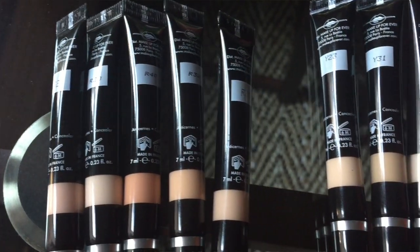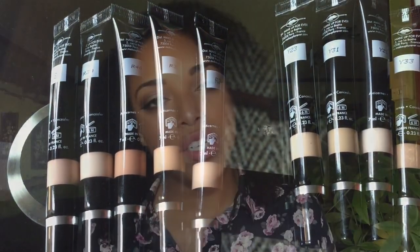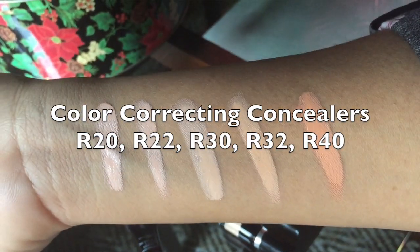They probably have the best shade range in the makeup industry. I love that this comes in 10 shades — five shades are correcting shades and five shades are brightening or concealing shades. They take the hard work out of it to make it easy for the consumer. On the back, the correcting shades are marked with an R, which stands for red or rose, and the concealing and brightening shades are marked with a Y for yellow on the color wheel.